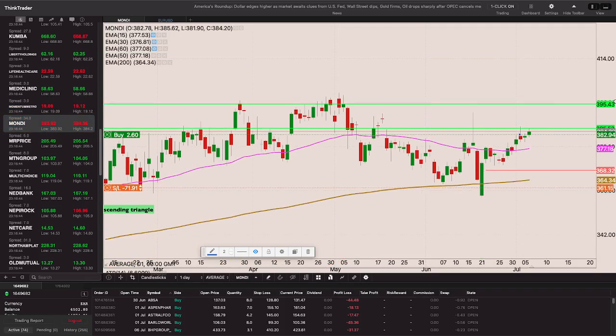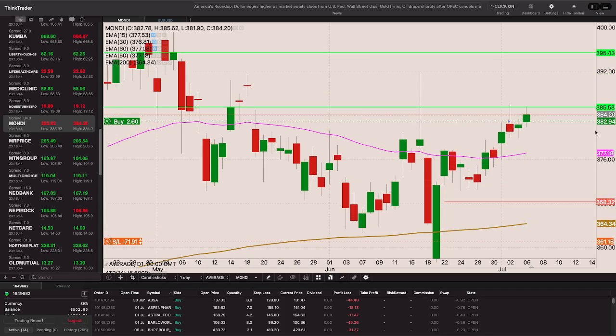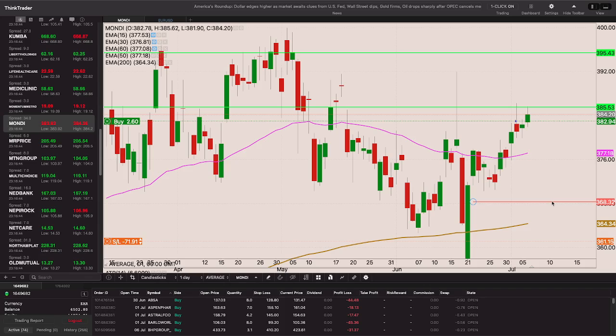Mondi is looking quite decent. With a close above 385 I'll move my stop to 368 and enter my position.